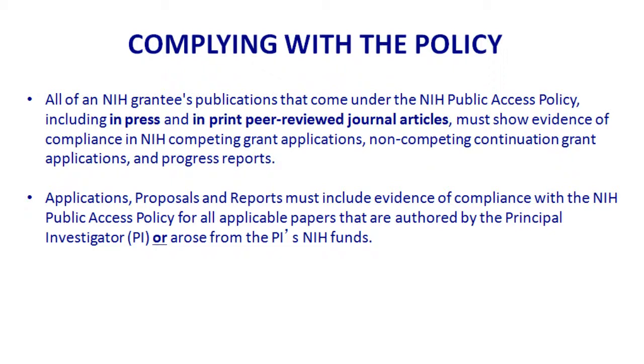When you send a proposal, a non-competing renewal, or a progress report and you cite something with no number showing compliance — either a NIH manuscript submission ID or a PubMed Central ID — the gatekeepers up front will send it back to you and say you need to be in compliance. We cannot move it forward to NIH.